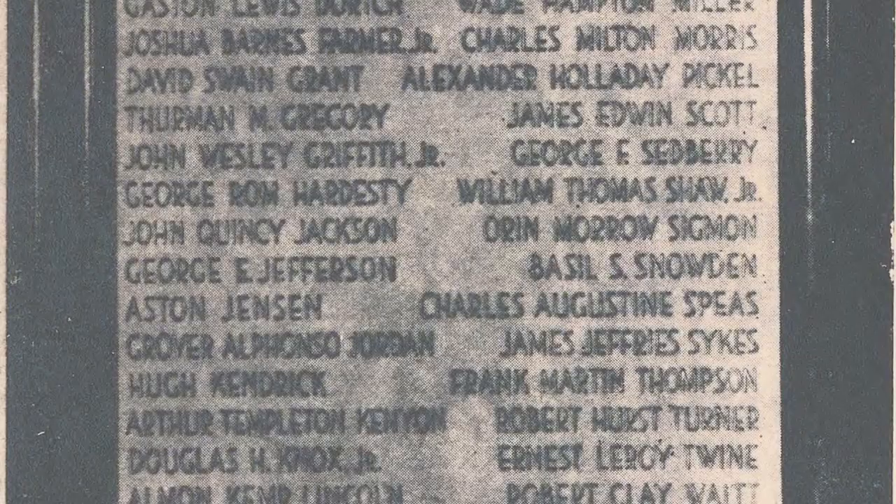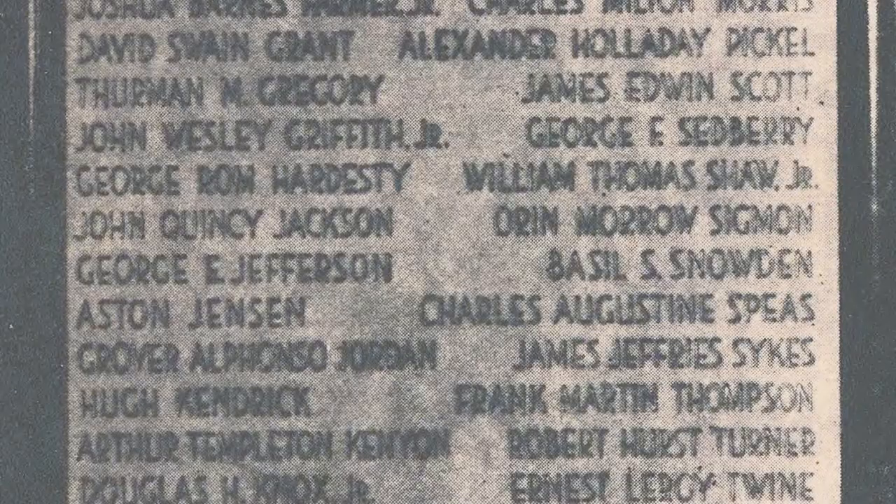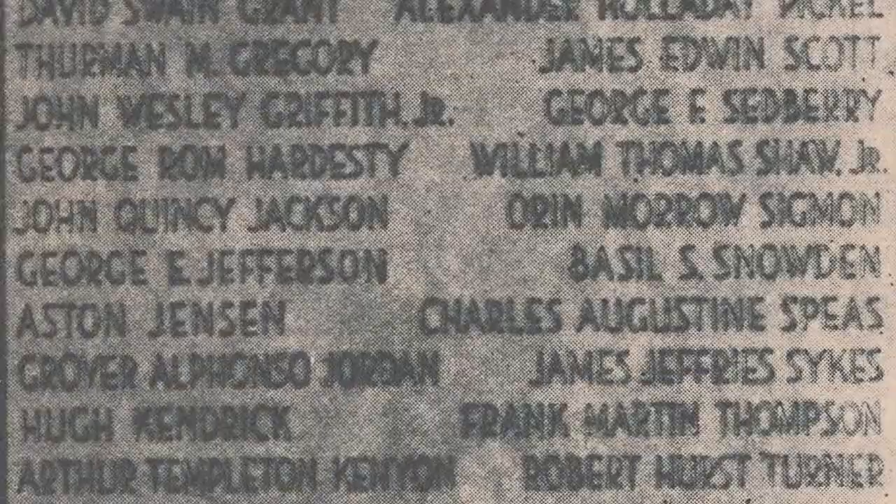When the error was discovered, the memorial committee altered the extra name so that a fictitious name, George E. Jefferson, appeared on the plaque as a symbol of unknown soldiers from NC State and elsewhere.